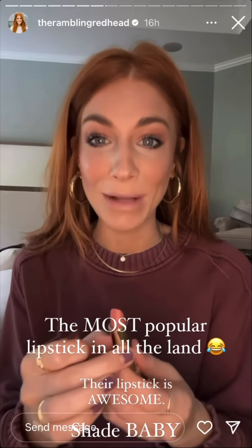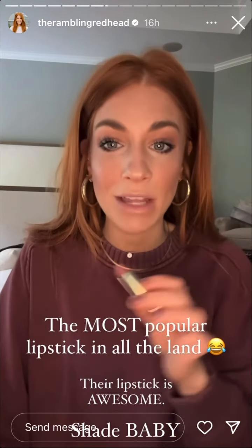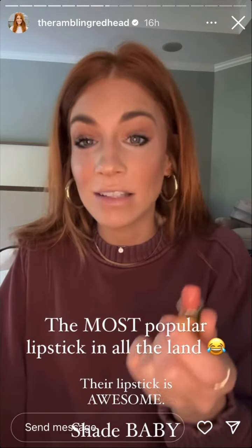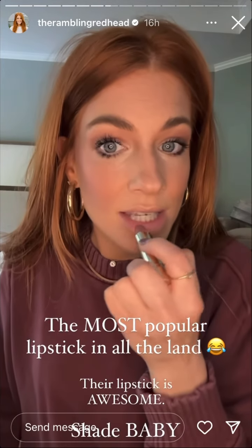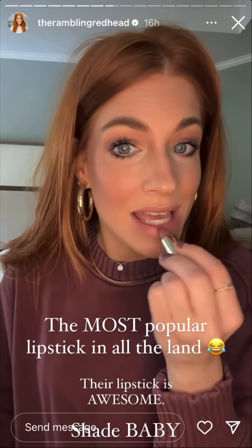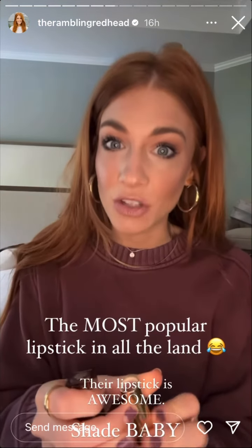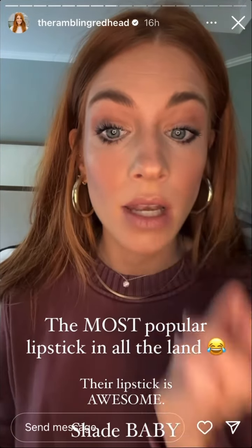Last but not least — the most popular lipstick in my DMs. Every time I wear this I get blown up. I love shade Baby. Their lipstick is the bomb. I don't like lipstick — I'm all about glosses and balms — but this lipstick basically feels like a lip balm. You get a little bit of sheen but not the stickiness of a gloss. It's super hydrating, just a little bit darker than my natural lip, and it looks very natural. That is shade Baby with no lip liner.